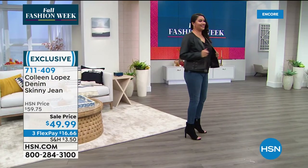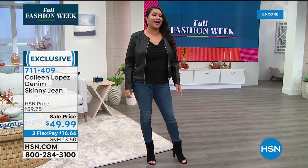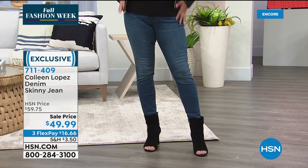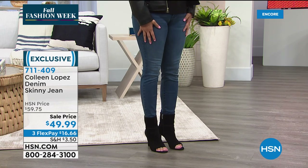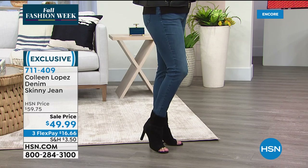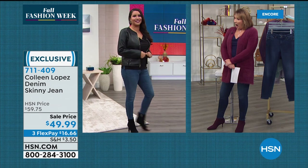Annette, those look fabulous! She absolutely loves them. She has trouble because she has thin legs and a bigger area in the middle, so if it fits there it's usually too big in the legs. But she loves how these fit her perfectly.